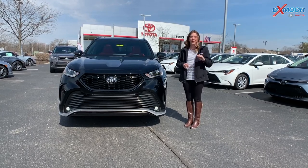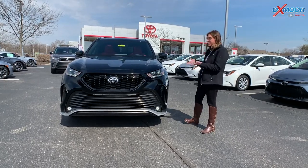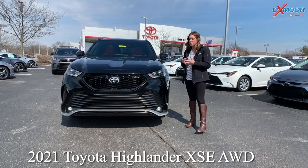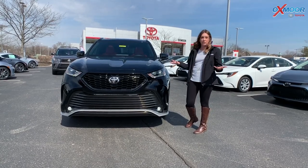Hi everyone, it's Gabrielle and I'm over here today at Oxmoor Toyota. I want to talk a little bit about the vehicle that's right next to me. This is a 2021 Toyota Highlander. This one is the XSE — it's more of that sporty version that they brought out for the 2021s.